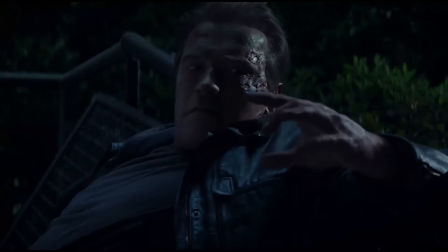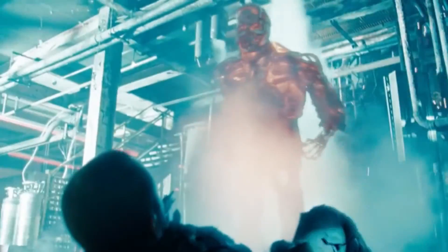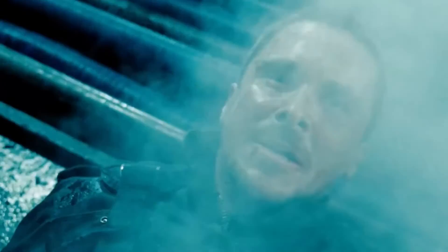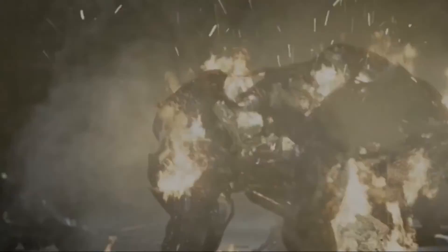In conclusion, the T-800 is a formidable killing machine that has proven to be one of Skynet's most advanced creations. Despite its many features and abilities, it is not indestructible and has several vulnerabilities that can be targeted to bring it down. If you enjoyed this content, please consider leaving a like and subscribing.